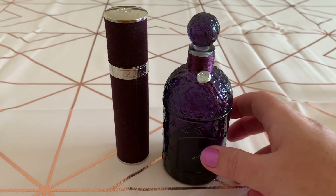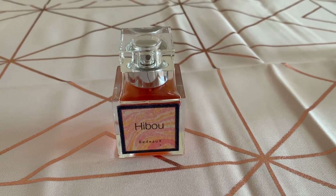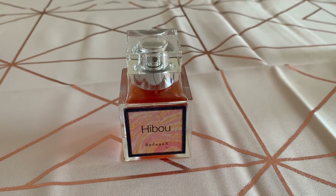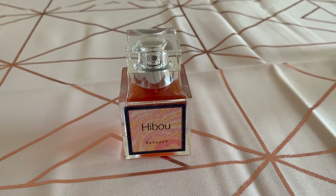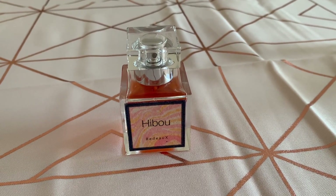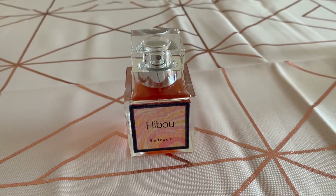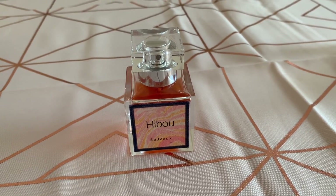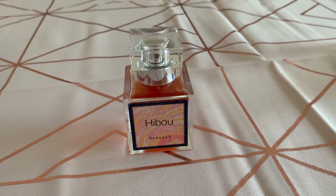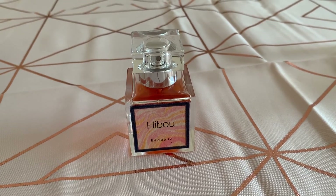This next one is called Hibu, by a company called BDO. The perfumer is Amanda Beadle, who won an Art and Olfaction Award a couple of years ago for her very first perfume, Chai Noir. Hibu has notes of orange, bergamot, star anise, jasmine, rose, patchouli, rosewood, amber, vanilla, and labdanum. 30ml costs £50.